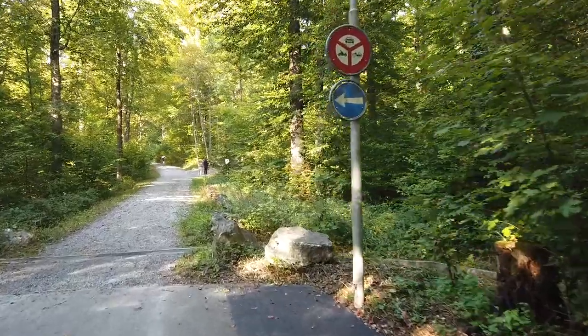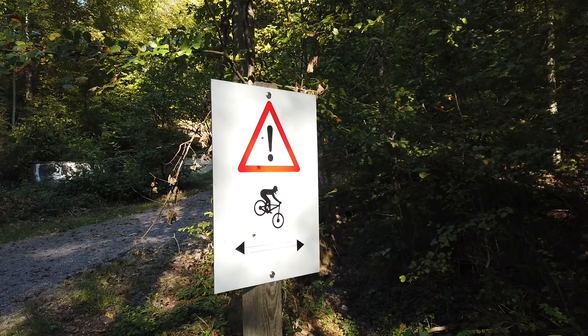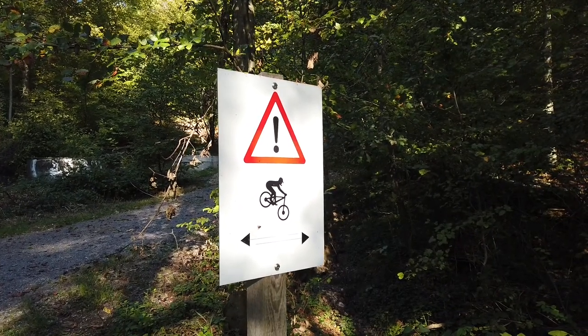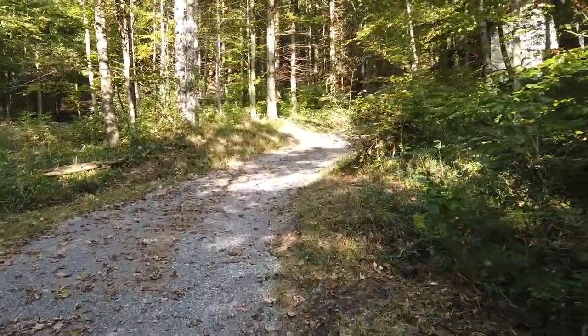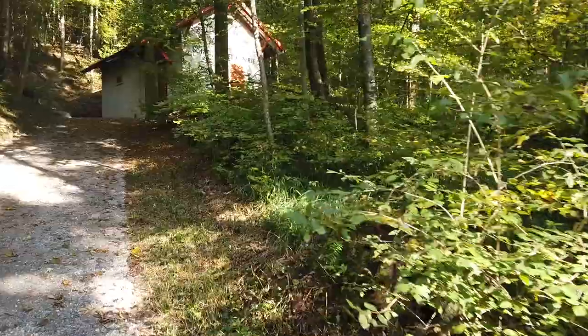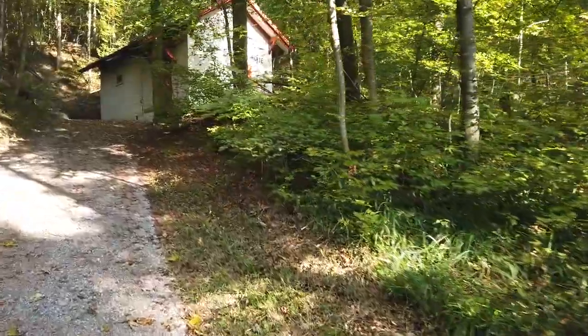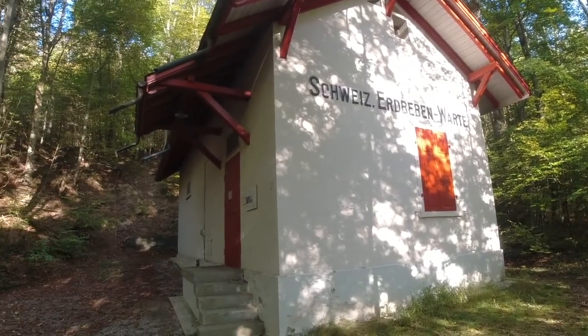We are here in the Adliswil area east of the Dolde Grand Hotel. Mountain bike trails are just everywhere around here. On the map I found something intriguing and now we are about to find out what it is. It is the Swiss earthquake absorber tree.